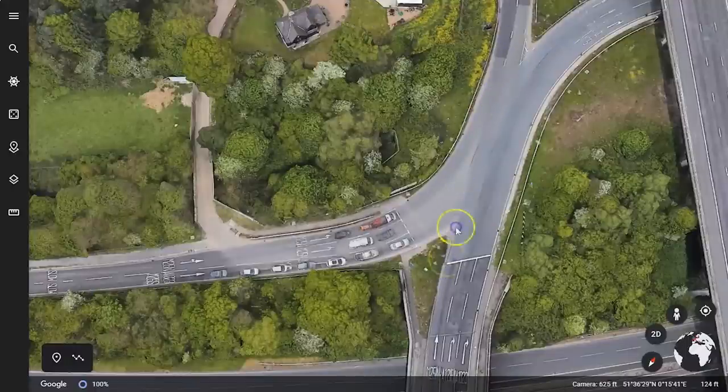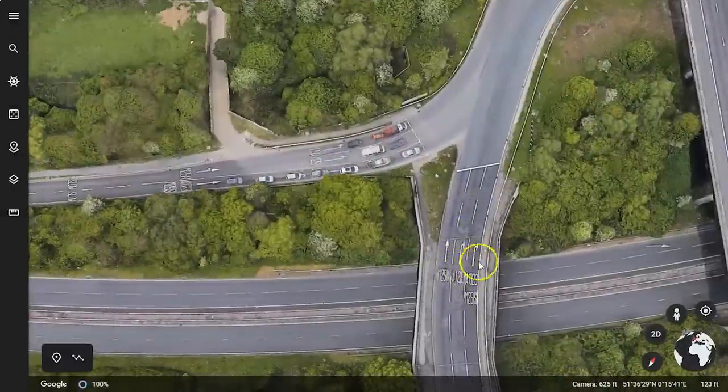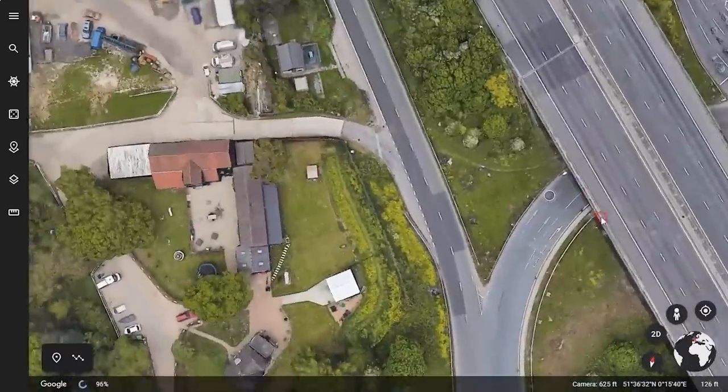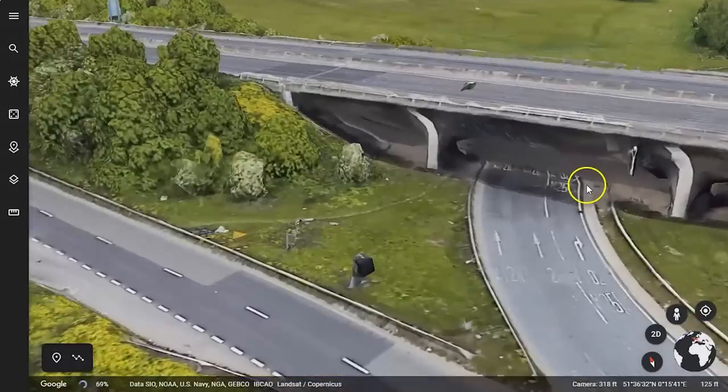If they go around the roundabout, lane one can leave or go around — they're not coming into conflict with anyone. A12 east is the middle lane; they have to go around and stay in their same lane under the bridge, which you can even see on Google Earth. Look at that — you can even see the road markings.